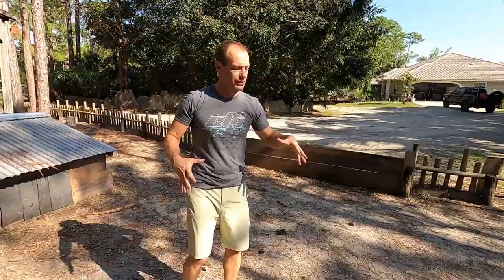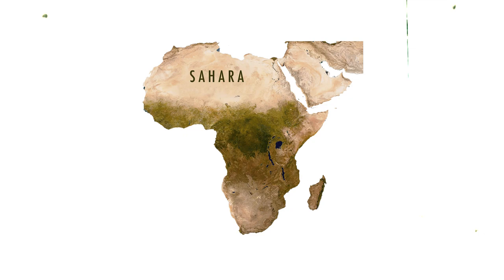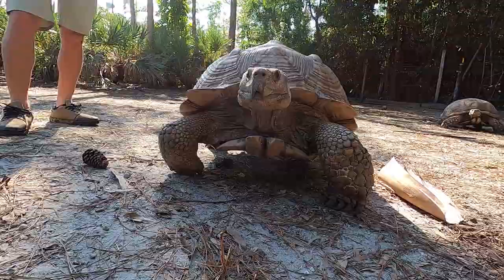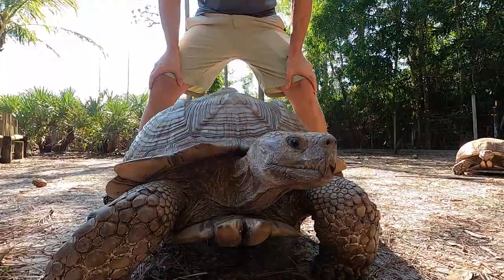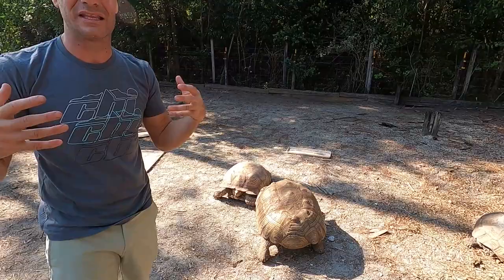They are a very hardy tortoise. These guys are from just along the Sahara Desert — the Sahel — a dry, arid area that does experience some cool nights. Because these guys are essentially a giant overgrown burrowing tortoise, like our gopher tortoise, they create burrows in nature that shield them from temperature extremes. Just like the desert tortoise and the gopher tortoise here in Florida, they build long burrows sometimes going 30 feet into the ground, providing a nice consistent temperature.